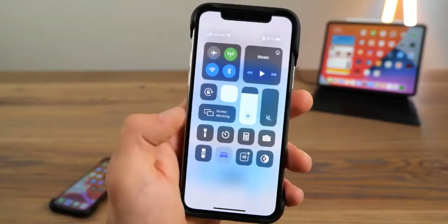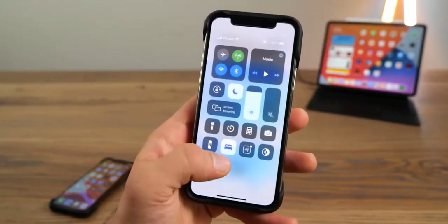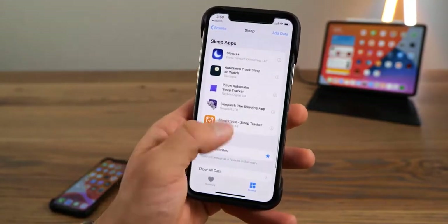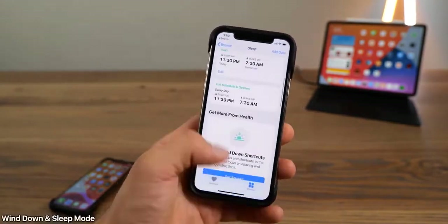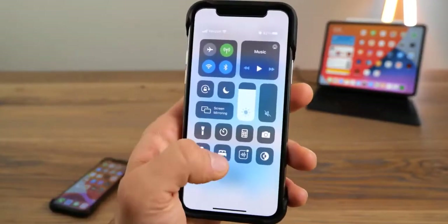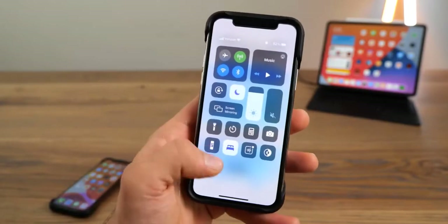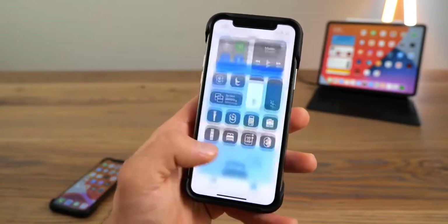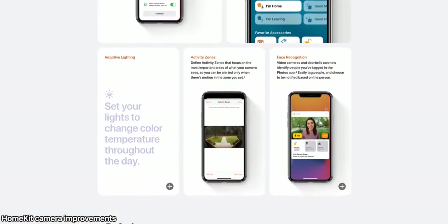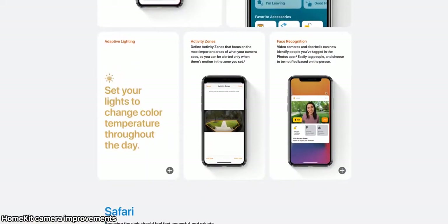I was not expecting this one. In Accessibility touch settings, scroll down and you'll see a category for Back Tap. There are multiple presets for what happens when you double tap the back of your phone. In this case I have it set to do something I never thought Apple would actually do — but it adds a host of functionality to your device. Look at all of the things you can do with this feature.